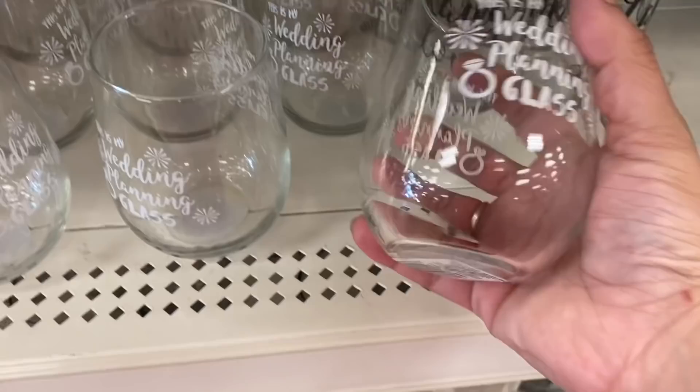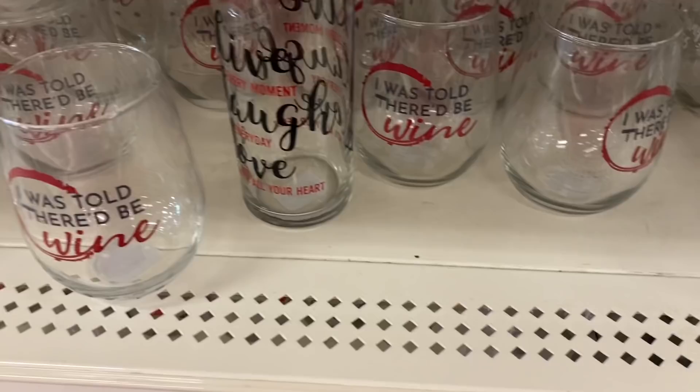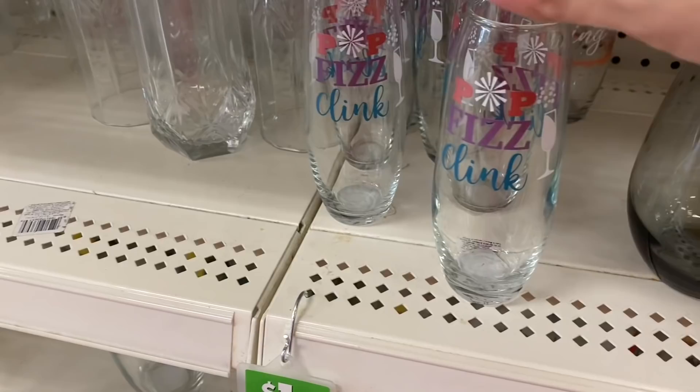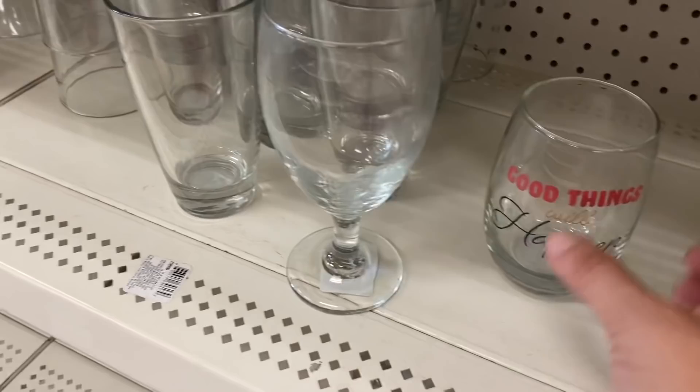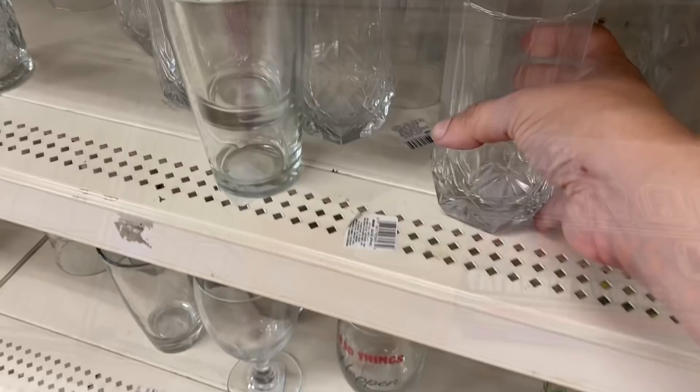And this is my wedding planning glass, stemless wine glass — distributed by Greenbrier. 'I was told there would be wine' and 'it's my birthday month' — we've seen those before. Then these stemless champagne glasses, 'pop fizz clink.' And just one here — 'good things will happen' — this feels super heavy, cry star again. These are distributed by Greenbrier.